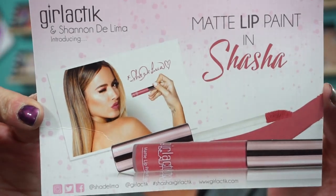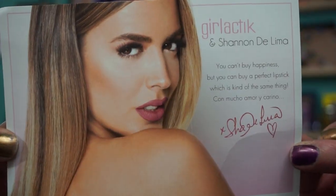I did pick up their newest lip paint called Sasha, and it is a collaboration with Shannon DeLima. Here's the card if you want to look her up. Her Instagram is S-H-A-D-E-L-I-M-A, and this is the shade she made with Girlactic. I have it on today — it's beautiful. I was waiting for it to launch so I could grab it. It's a beautiful medium mauve. I've had this on all day since eight o'clock this morning and it still looks good.